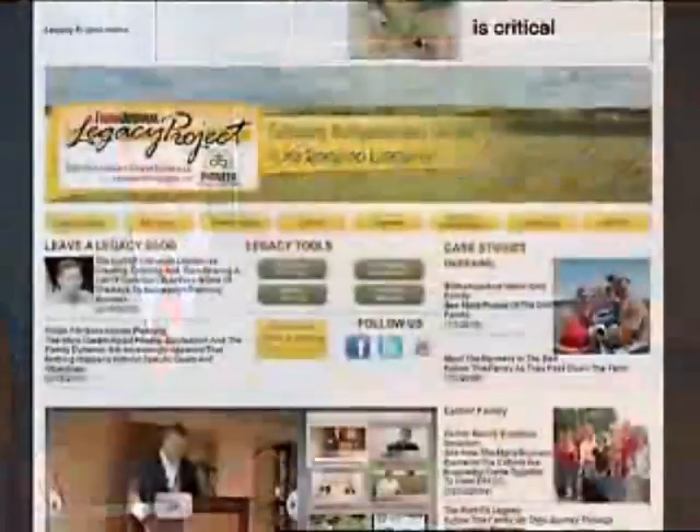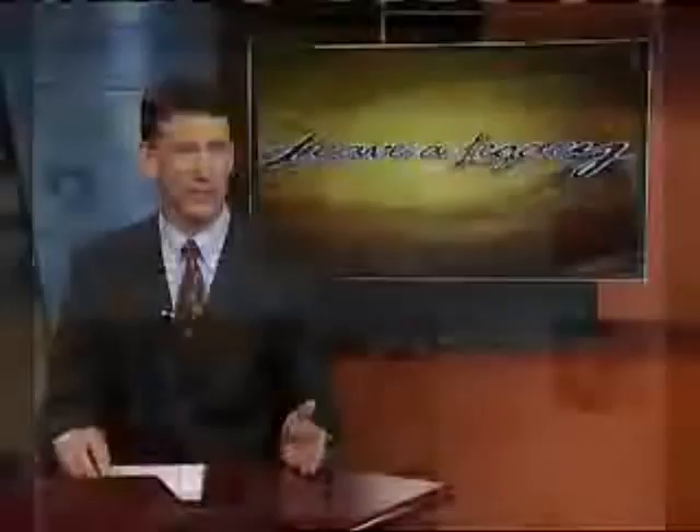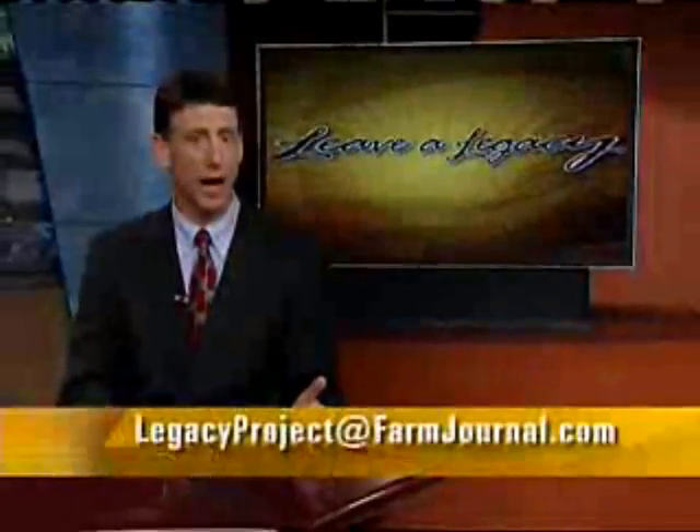For more information and planning resources, go to farmjournallegacyproject.com. Until next time, for Leave a Legacy, I'm Kevin Spaffer.